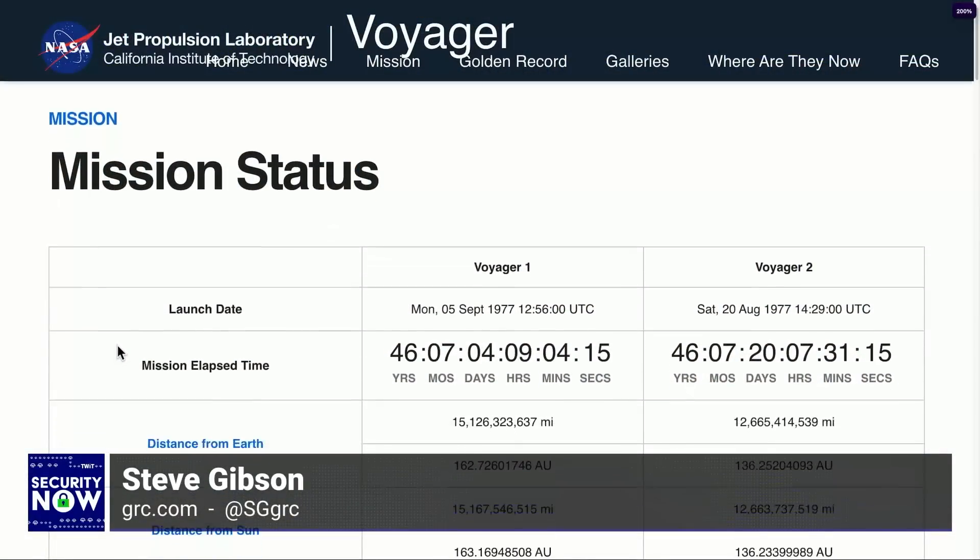The power is dropping. As we've covered through the years, they're using a radioisotope-based system — basically the decaying radioisotopes are heating a thermocouple, which is generating the power to drive this stuff. Over time, as less and less radiation is produced because it's just winding down, the power produced has diminished. So they've been having to judiciously turn off successive instruments from their total instrument package, because they're looking at the total number of watts being generated. It's just astonishing. It is 15 billion miles from Earth.